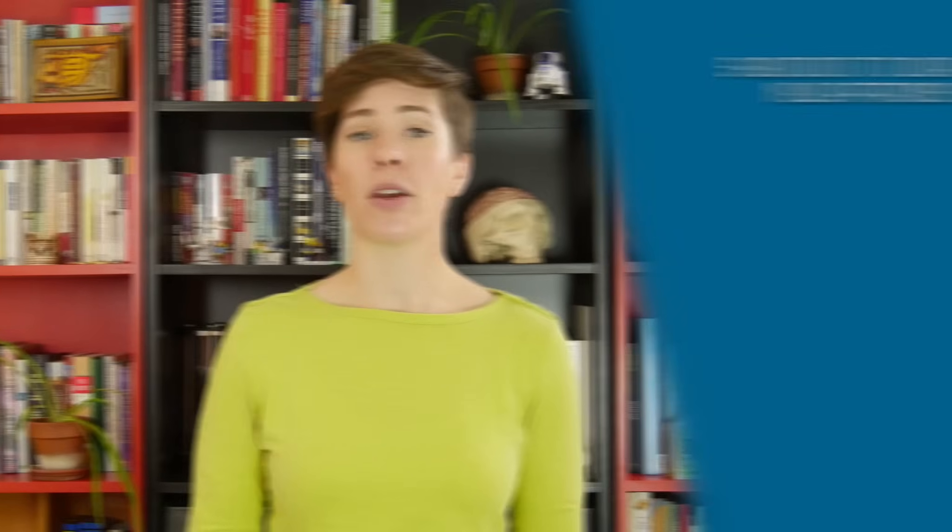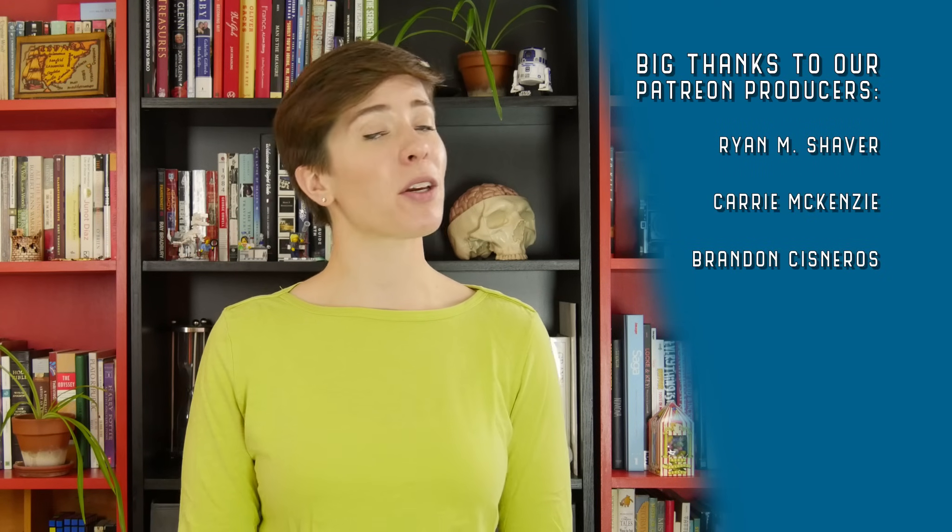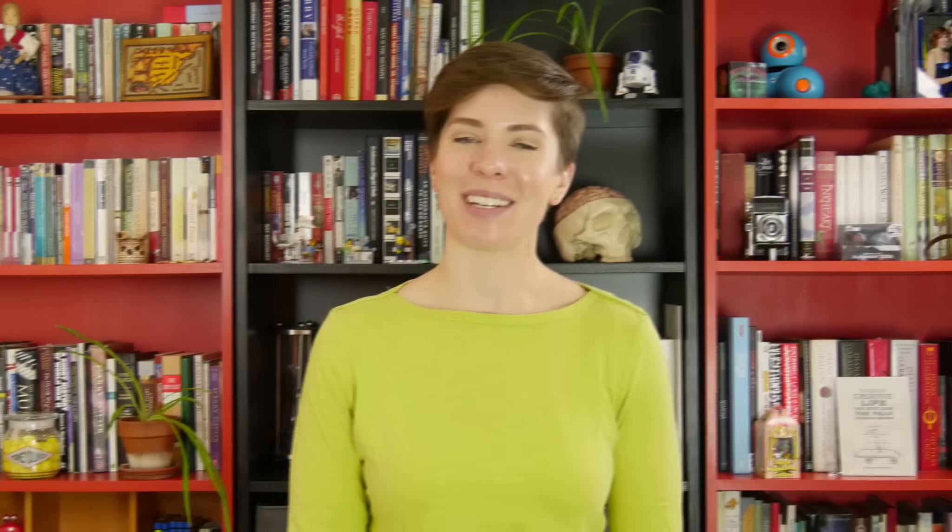If you like learning about energy, hit the thumbs up button and subscribe to catch more videos. If you're really excited about what we do, consider contributing to our Patreon. Your support lets us keep making new videos on new topics, and we couldn't do it without you. Until our next transmission, I'm Ali Astrocyte — over and out.